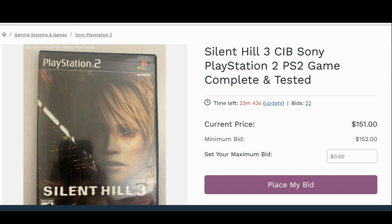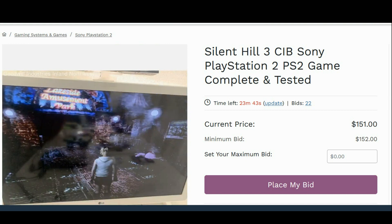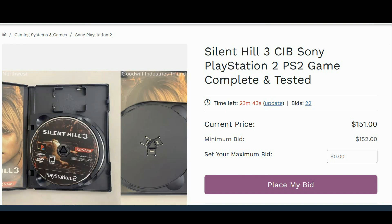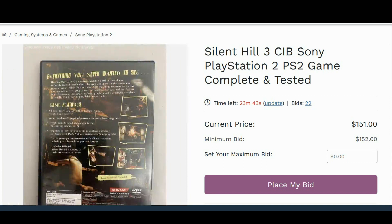I want to get this uploaded quickly to let some of you know this is available. Silent Hill 3 isn't even the best Silent Hill — universally the second one is considered the best. And by the time the third one came out, it's more readily available than the second. The booklet is in good condition, the discs look to be in good condition, so if you really need this one, go for it.